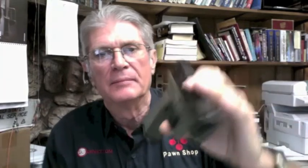XD9 in OD green and black. Everybody's hunting these great colors — we used to keep them, and now they're hard to get. XD9 in green and black. This little darling is $529.